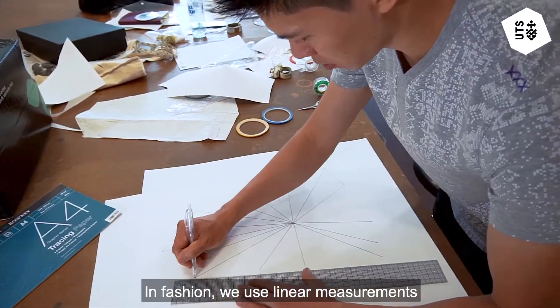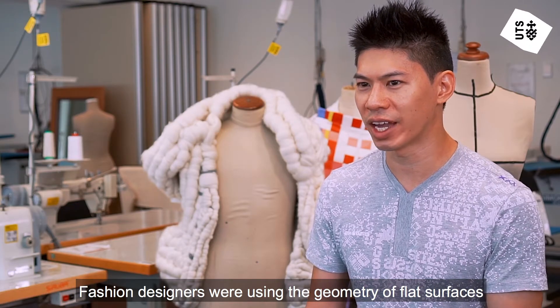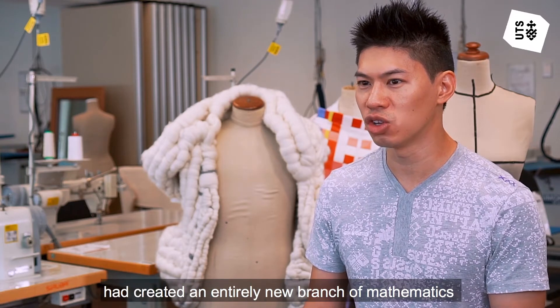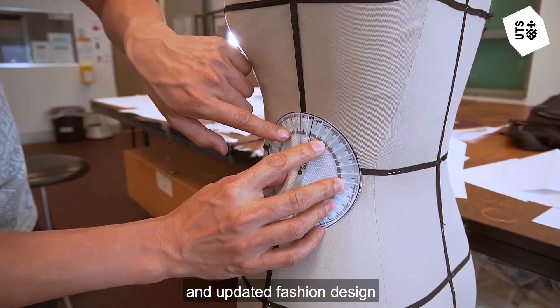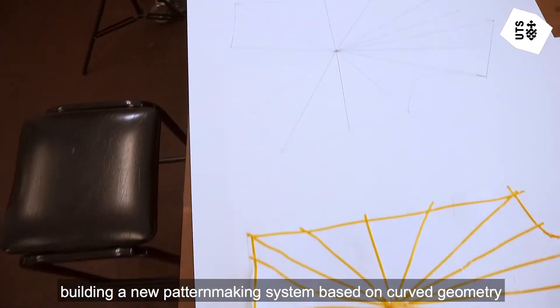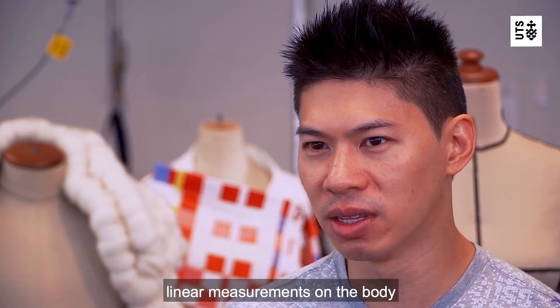In fashion we use linear measurements to create patterns around the body. Fashion designers were using the geometry of flat surfaces, but modern mathematics had created an entirely new branch of mathematics dealing with curved surfaces. What I did was take this new mathematics and update fashion design, building a new fashion pattern making system based on curved geometry.